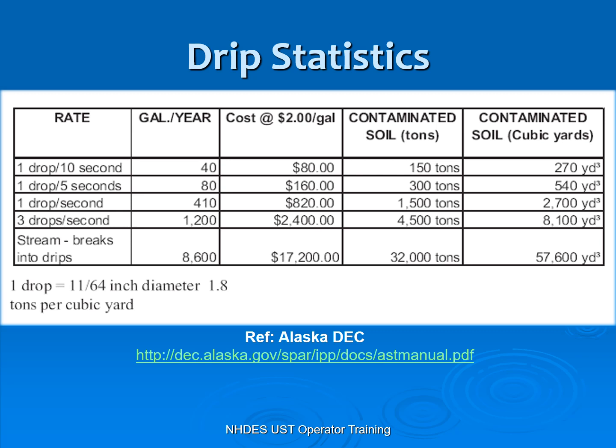Little drips and drabs — what's the big deal? One drop every 10 seconds equals 40 gallons a year. That's $80 in product and potentially a 150-ton cleanup. A little bit of leakage could mean a huge cleanup and huge expense. So those little drips and drabs need to be taken care of.